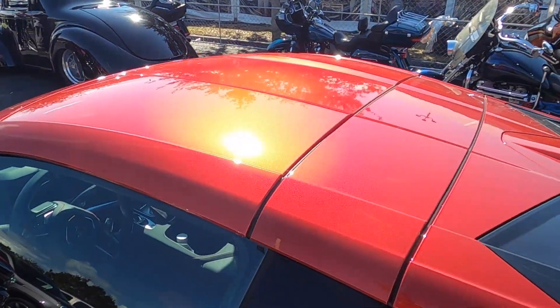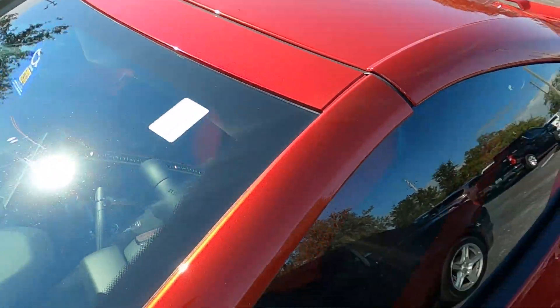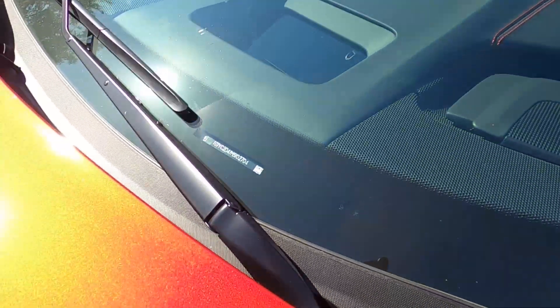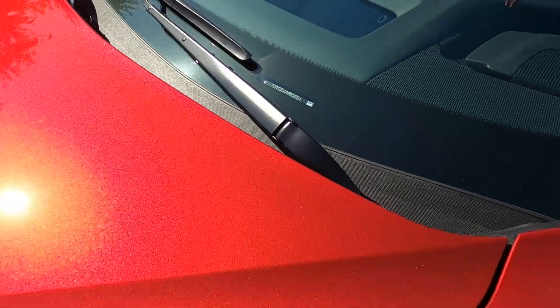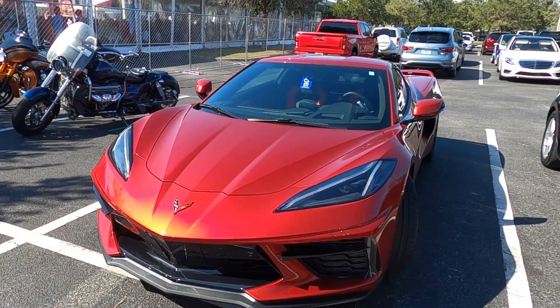Look at the roofline. Wow. VIN number 2704. Looks very good — I'm sure the owner is very happy to be driving this.